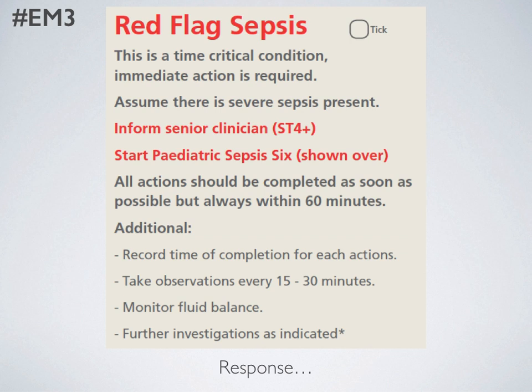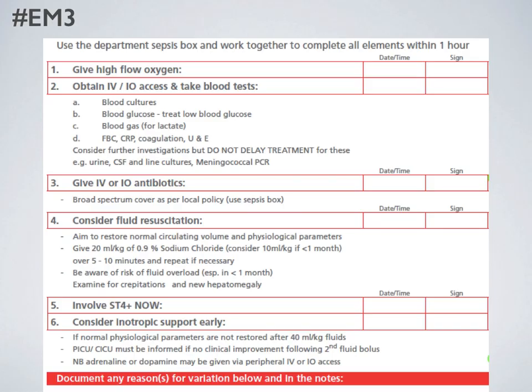We start our Paediatric Sepsis 6 and try to get all actions completed as soon as possible, always within 60 minutes from identification. On the back of our pro forma we have a useful checklist giving people space to write down the time and sign for all interventions done. The Paediatric Sepsis 6 covers: giving high-flow oxygen to children who need it; ensuring IV or IO access; taking blood tests, prioritising a culture and a gas to check lactate. You do need to think about further investigations such as lumbar puncture in small babies who might have meningitis, but none of those should delay treatment. Give IV or IO antibiotics as per your local guidelines and consider fluid resuscitation.